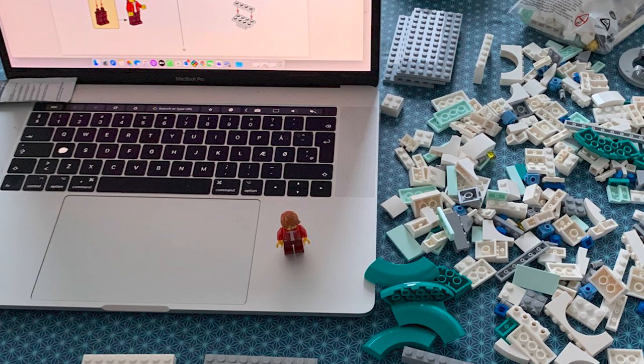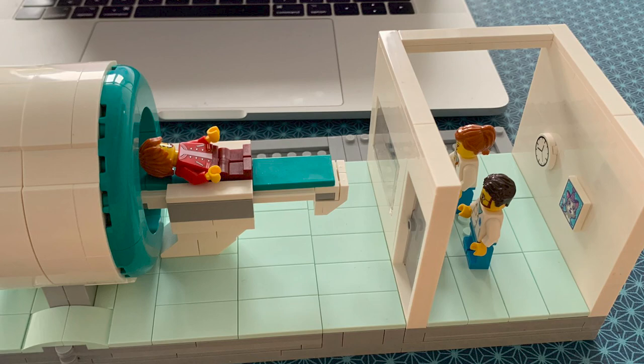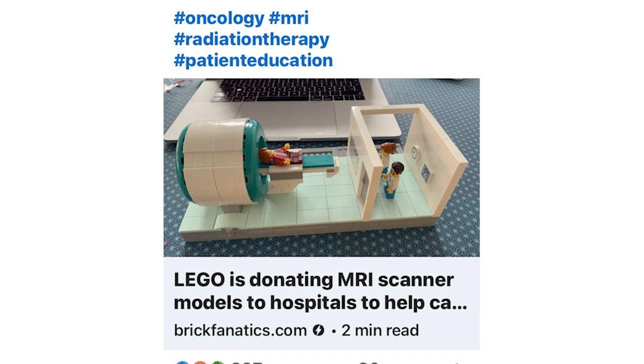People love medical models. Lego recently released and announced they were going to give away free Lego MRI scanner kits to reduce anxiety for children, giving them away free to hospitals. I posted a story on LinkedIn with a picture of one of these MRI models, and over 40,000 people have viewed it already.